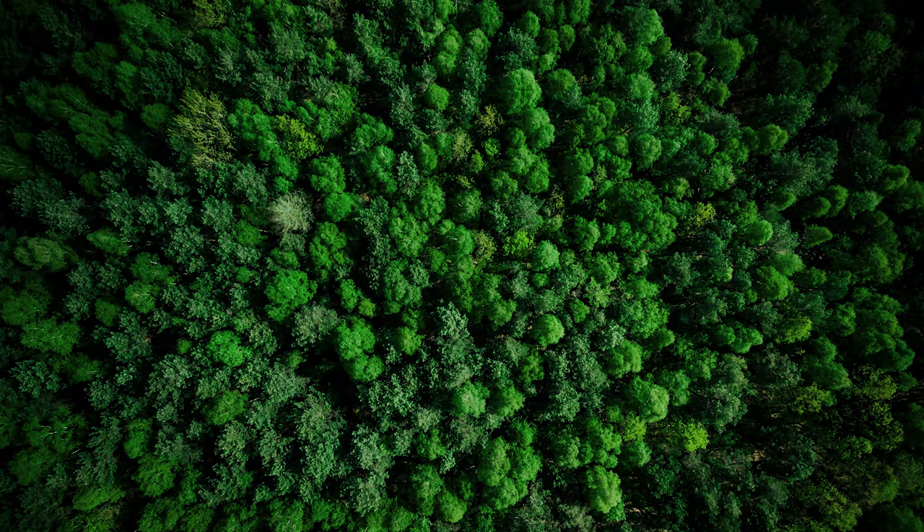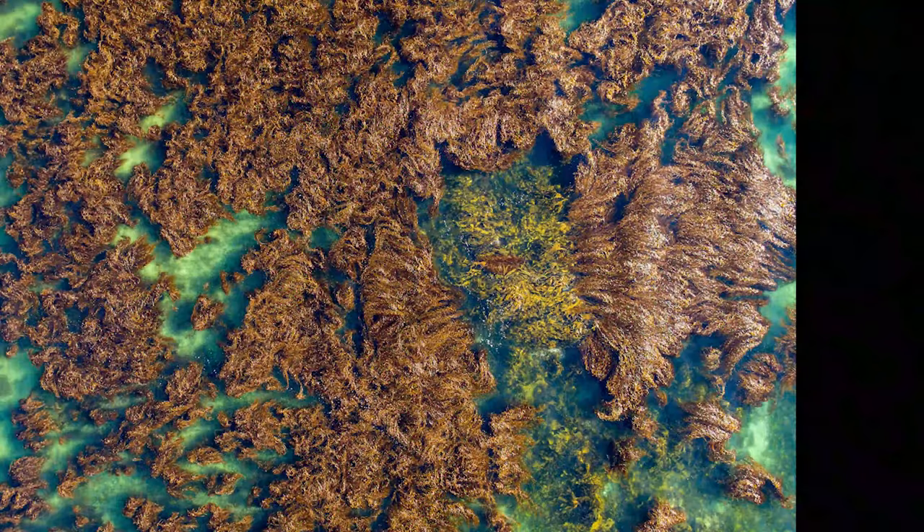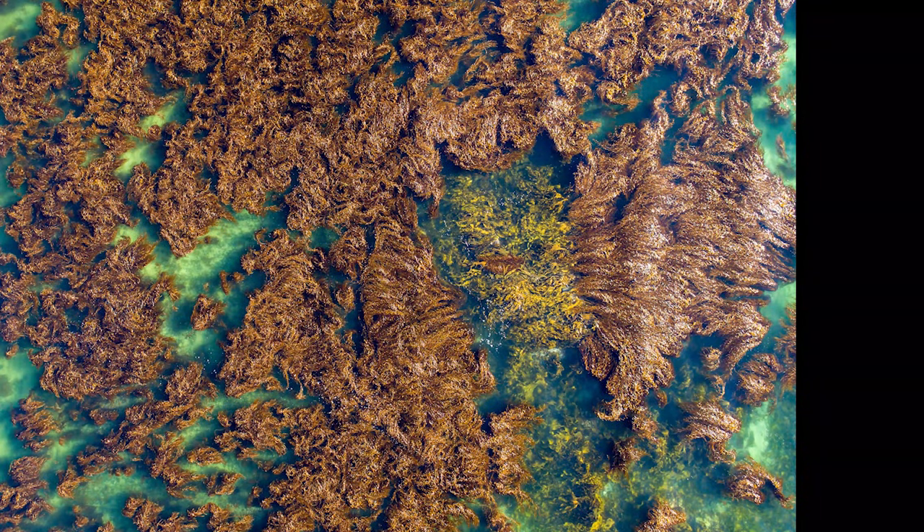Because plants absorb carbon dioxide, it is important to protect forests on land and underwater. While they may not know it, one species of animal is hard at work protecting kelp forests.